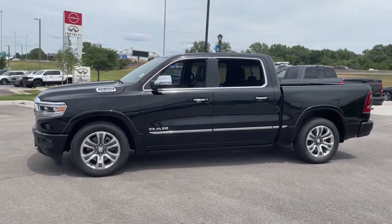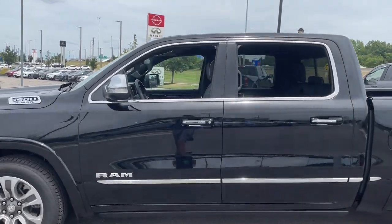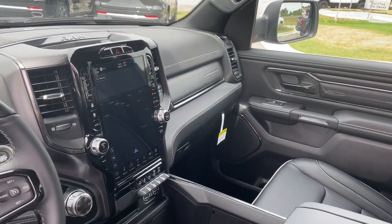Navigation system, keyless entry, heated driver's seat, woodgrain interior trim, bed liner, satellite radio, remote engine start, premium sound system, power passenger seat, heated mirrors.